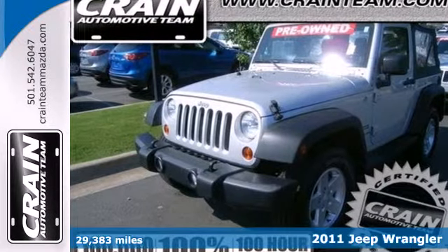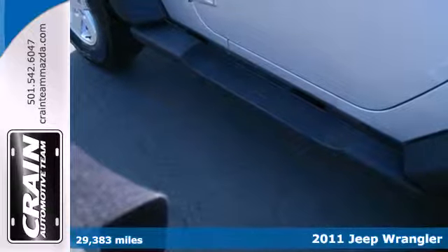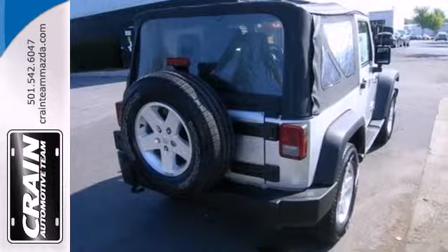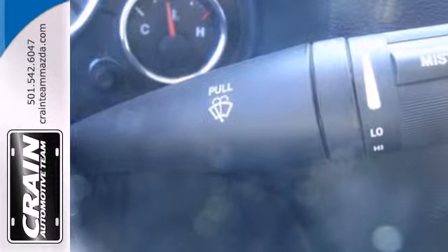It's a 2011 Jeep Wrangler, fantastic and fun to drive. It's packed with standard features including a tilt-adjustable steering wheel, four-wheel anti-lock brakes, electronic brake force distribution, and folding rear seat back.